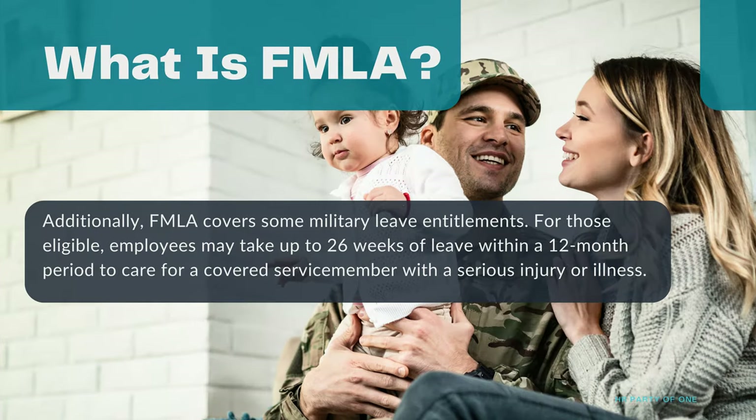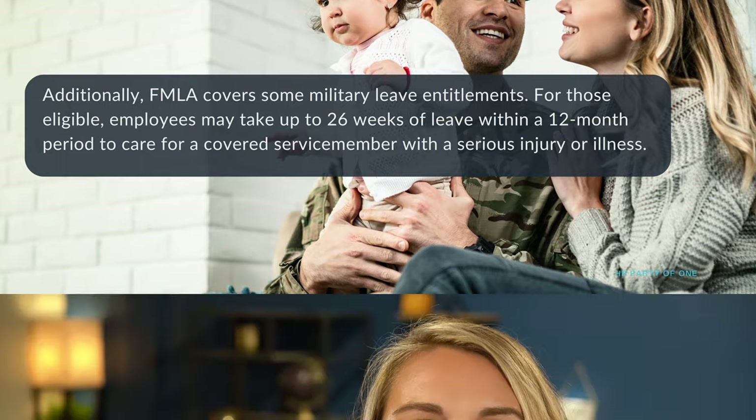Additionally, FMLA covers some military leave entitlements. For those eligible, employees may take up to 26 weeks of leave within a 12-month period to care for a covered service member with a serious injury or illness. FMLA applies to all public agencies, public and private elementary and secondary schools, as well as businesses with 50 or more employees within a 75-mile radius.